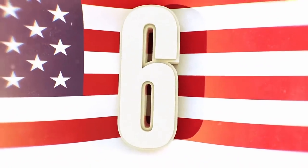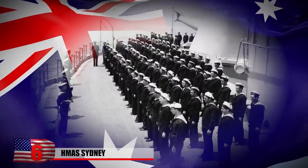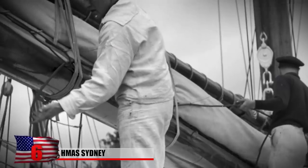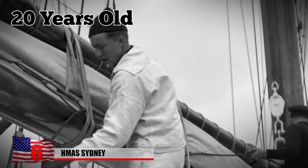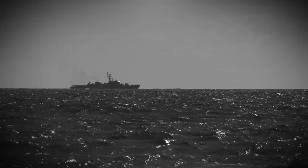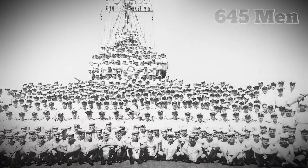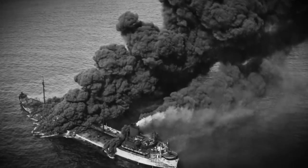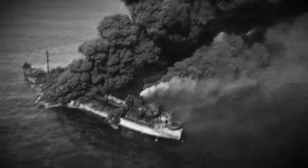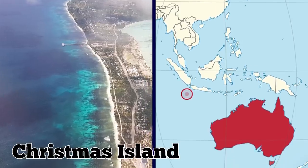Number 6: HMAS Sydney. DNA evidence has just revealed the identity of Australia's most famous unknown soldier. His name was Thomas Welsby Clark, just 20 years old when he joined the HMAS Sydney and went out to war. But as the ship sailed through the Indian Ocean in 1941, it was ambushed by a German raider and all 645 men on board died. It was one of the worst maritime disasters in Australian history. Three months after the boat sank, a mysterious body washed to the shores of Christmas Island.